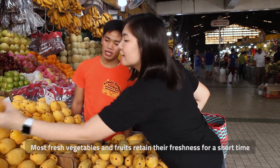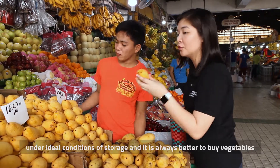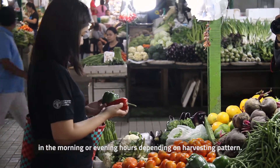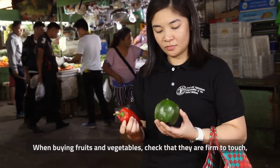Most fresh vegetables and fruits retain their freshness for a short time under ideal conditions of storage. It is always better to buy vegetables in the morning or evening hours depending on the harvesting pattern. When buying fruits and vegetables, check that they are firm to touch.